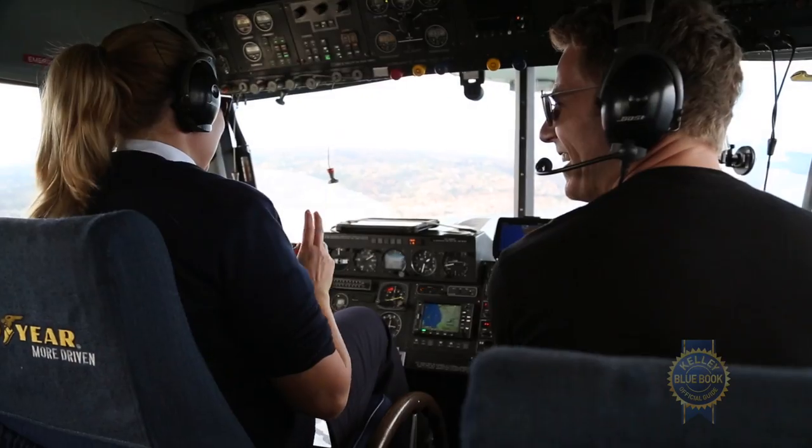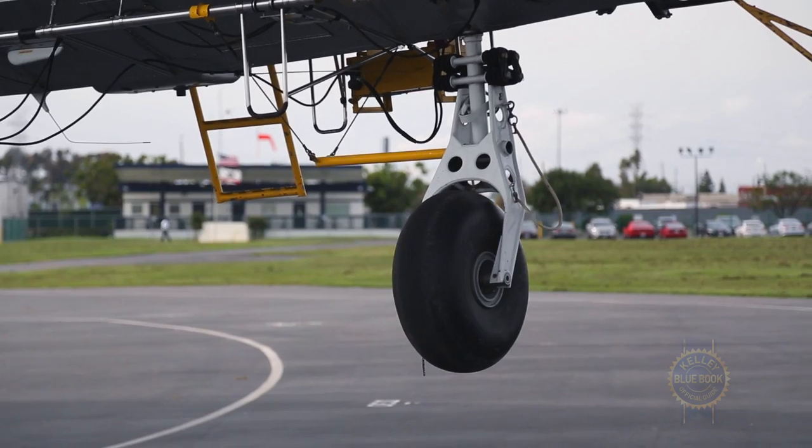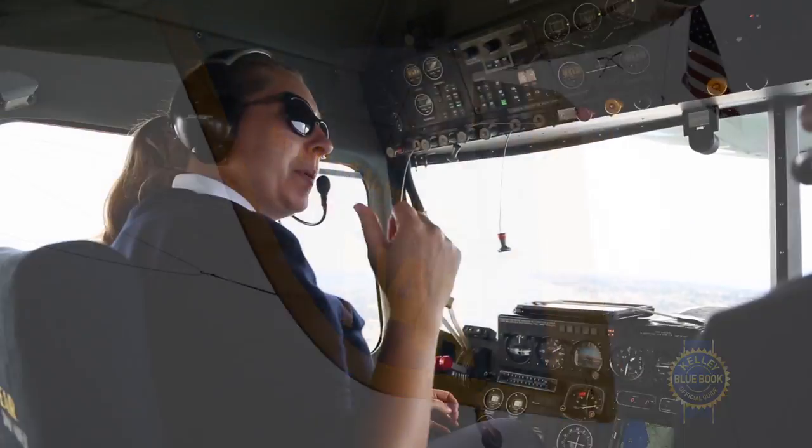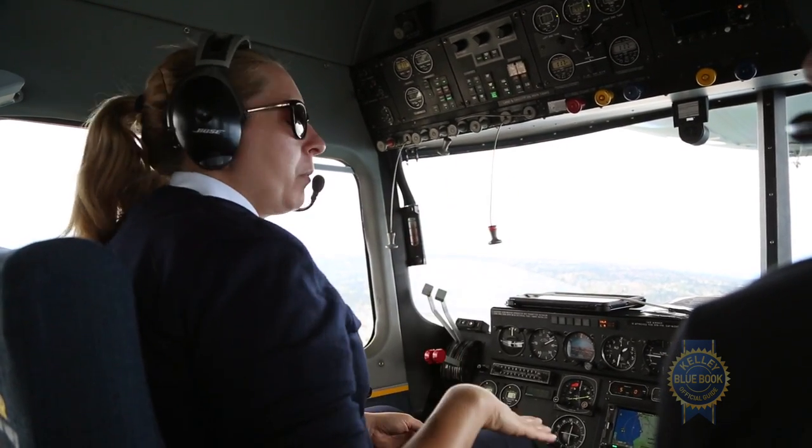We have two Goodyear tires on our Blimp 2 — I don't know if you noticed that. There's one underneath us and one on the back. We're not really supposed to hit that other one, but it's kind of like a buffer between our bottom rudder.